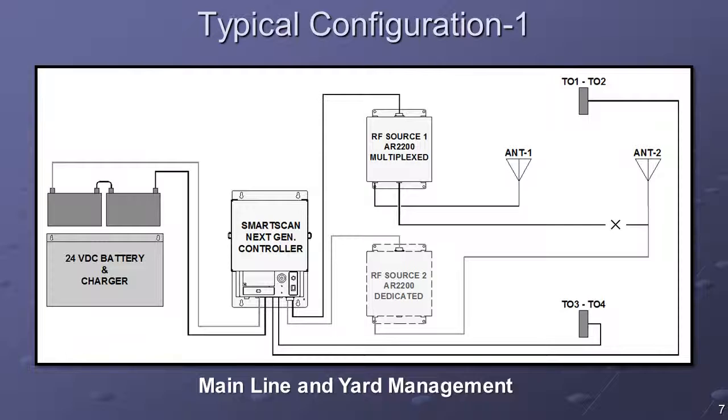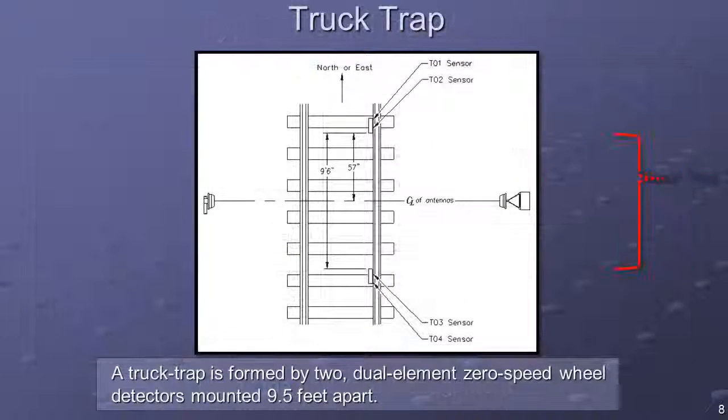For mainline and yard applications, two Tiefenbach double-wheel detectors are required to accurately report stop and reverse train movements. The wheel detectors are spaced 9 feet 6 inches apart to form a truck trap. The AEI antennas are mounted centerline between the wheel detectors. The truck trap serves to isolate each vehicle truck and provide the information required to construct the standing order CONSIST for a train.